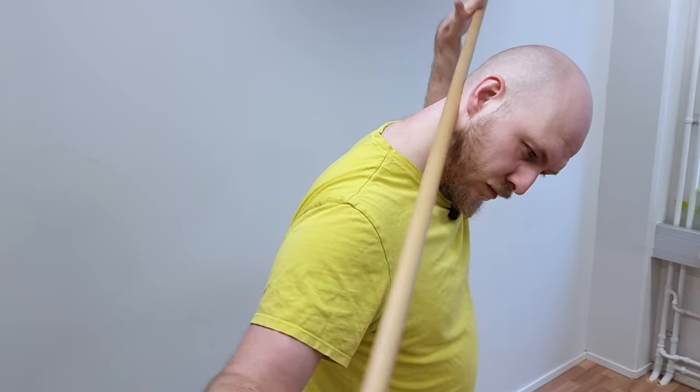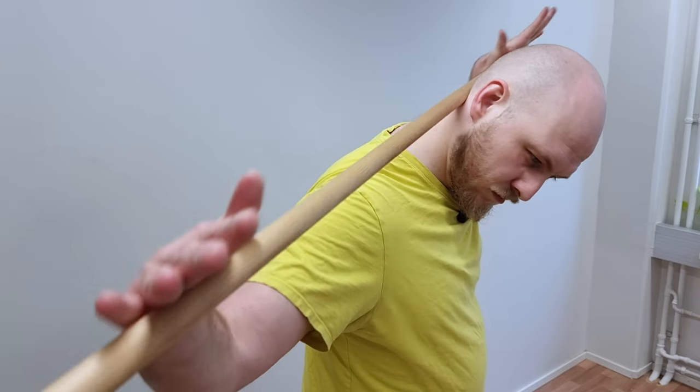In addition to these exercises, fixing neck problems often requires doing some other stuff as well, such as releasing muscle tension and mobilizing tight neck structures that limit your freedom. Click the video somewhere around here to transport yourself to that video and learn how to do that. Now you have reached the end of this video. Thank you so much for watching all the way through, and see you again in the next ones.